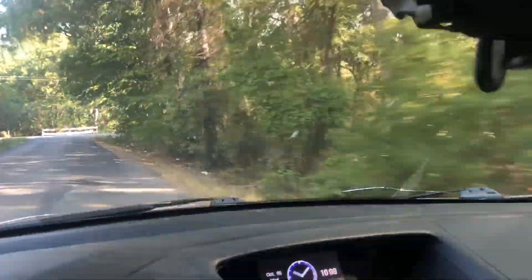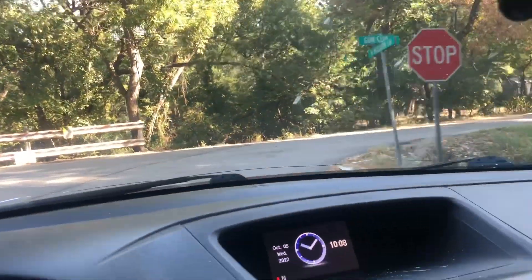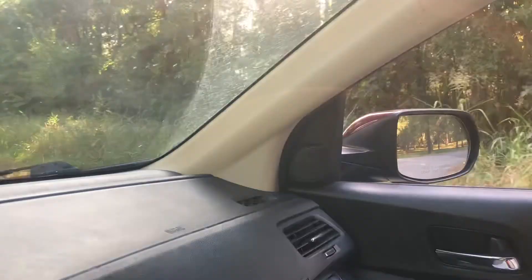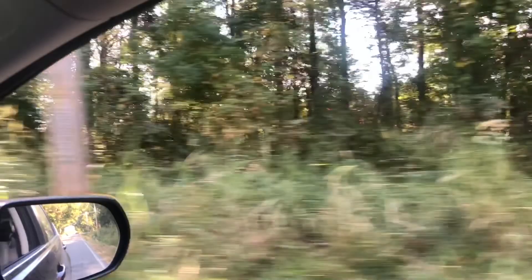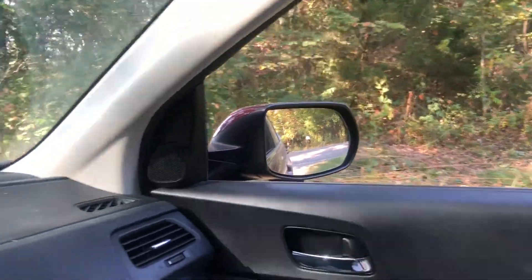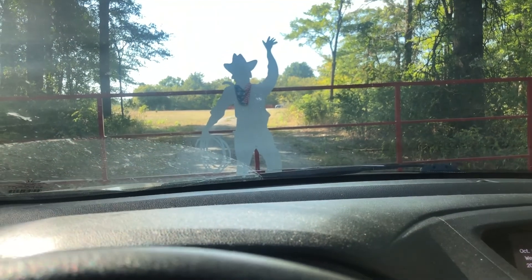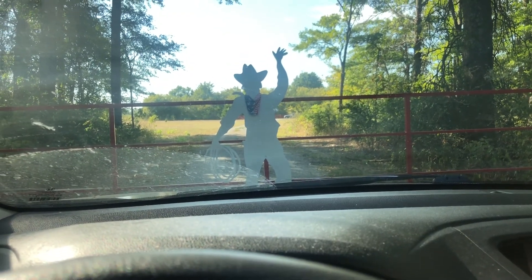I'll turn the corner here and show you the rest of the property over to our gate. This is still all ours. We have 20 acres here, and here is our driveway. We still have acreage on down the way there. I know this looks opposite of what I was going to do, but I am headed to the courthouse, and I'll be back in just a minute.